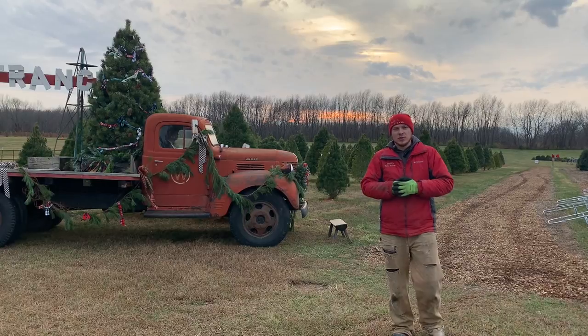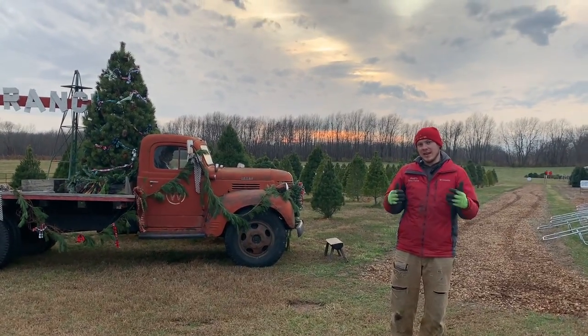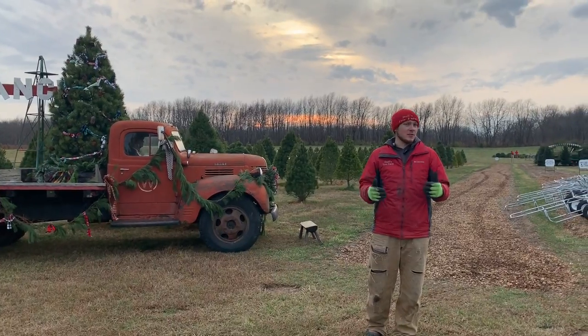Hey everybody, Lucas Dahl here at Dahl's Tree Farm. We are going to give you a quick rundown of what it's going to look like to come visit the farm this year.